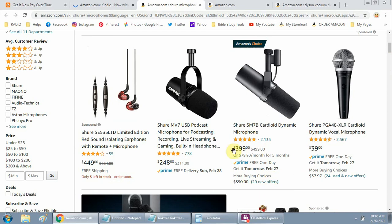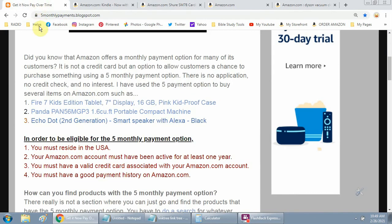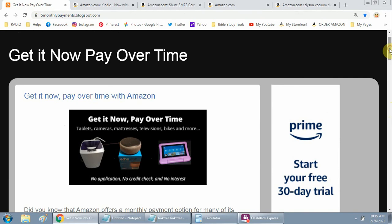You just need to look and see if you see that option when you're searching. Click on the product and see if it lets you add it to your cart — if you see that option, they're going to offer it to you. Just make sure you're logged in. I don't want to take too long — I just wanted to share that with you. That's the Amazon five monthly payment option, 'Get It Now, Pay Over Time' as I believe it's called.